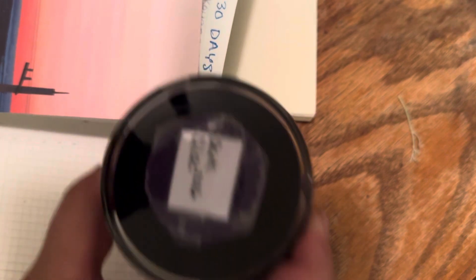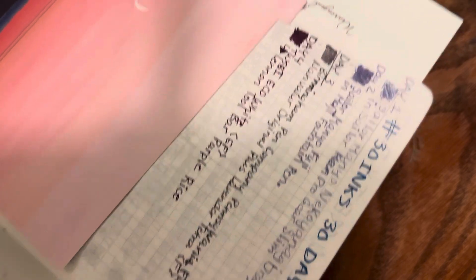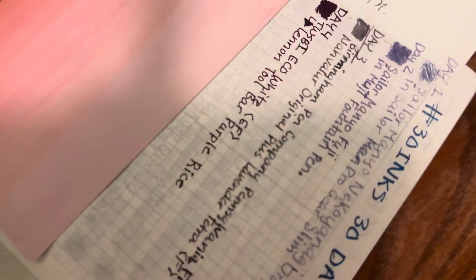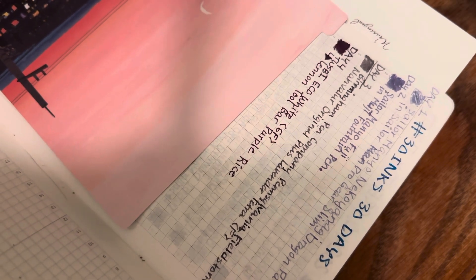Today's ink is going to be the 2016 Lamy Dark Lilac, but first let's talk about yesterday's ink. I'm sorry about the shadow — it's late at night here and I'm trying to film. It got dark; it was super hot today so this is the only time I could film. Yesterday's ink was Purple Reign London.